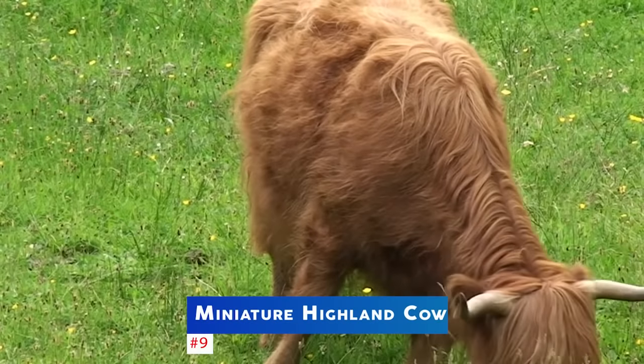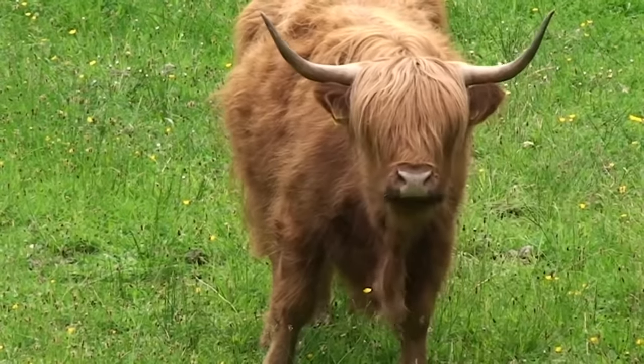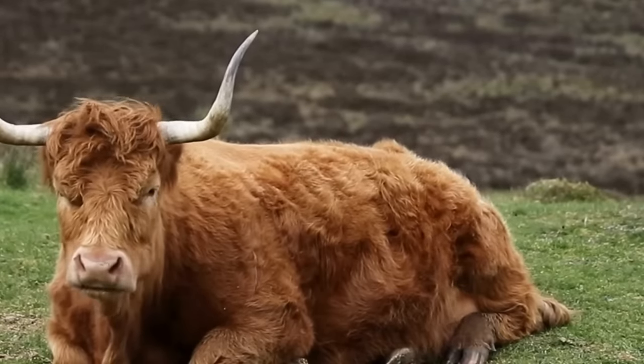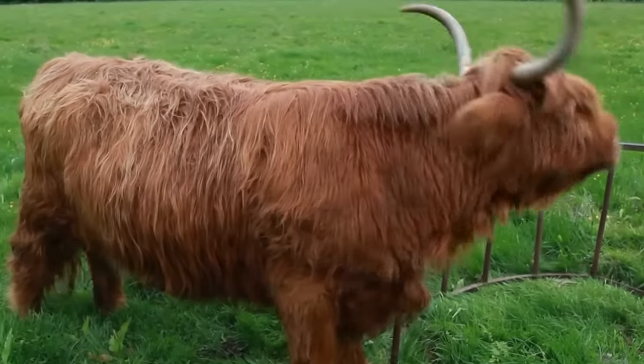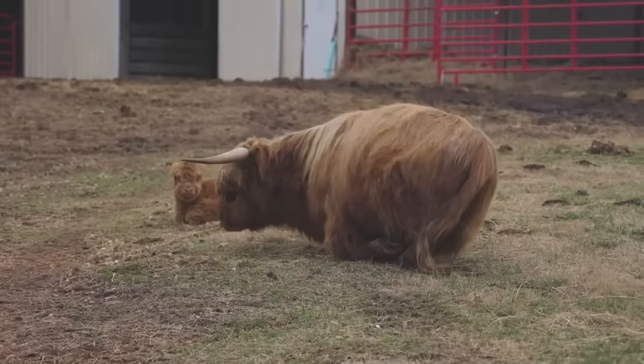Next up is the miniature Highland cow. These cows are known for their distinctive shaggy coats and friendly nature. They are very hardy and can thrive in a variety of climates. They are also great foragers, making them perfect for small homesteads.